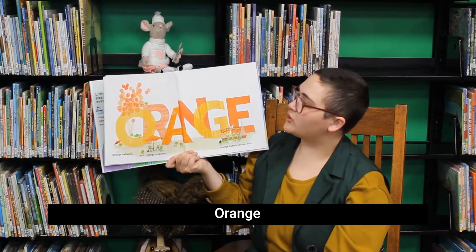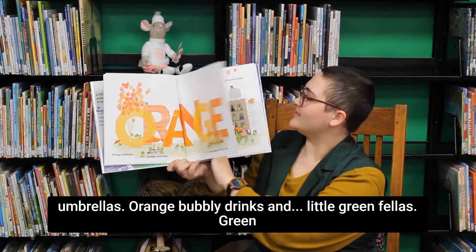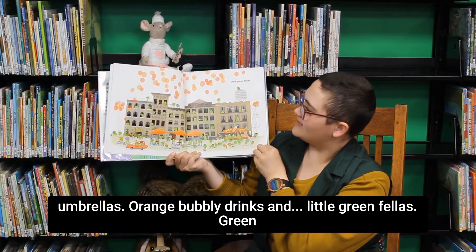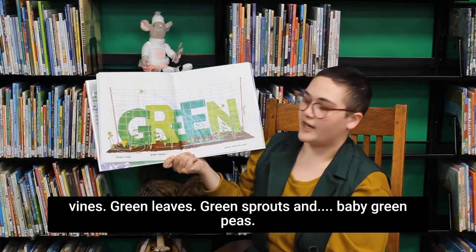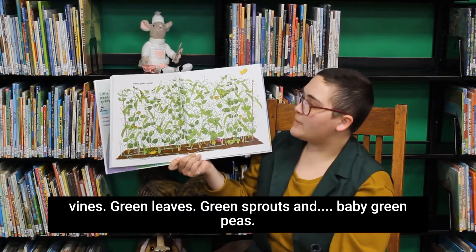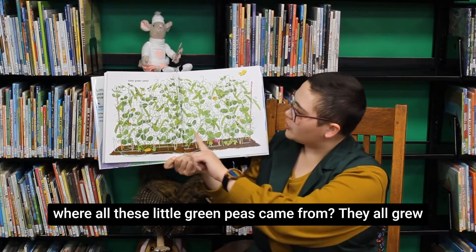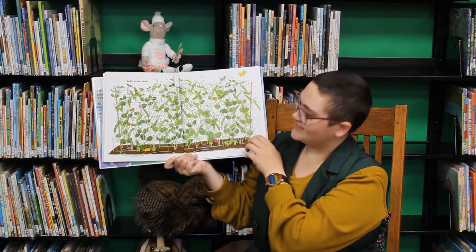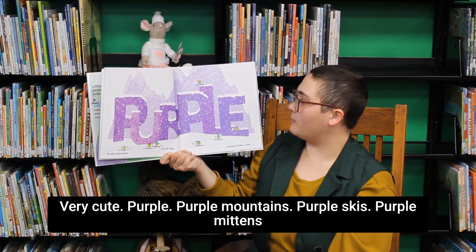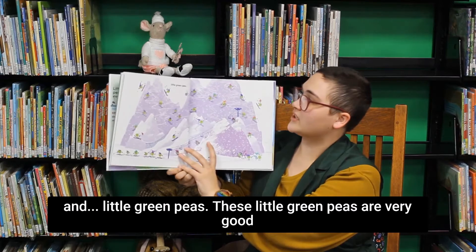Orange — orange balloons, orange umbrellas, orange bubbly drinks, and little green fellas. Green vines, green leaves, green sprouts, and baby green peas. What? Is that where all these little green peas came from? They all grew! Do you see the little baby green peas? Very cute. Purple — purple mountains, purple skis, purple mittens, and little green peas.